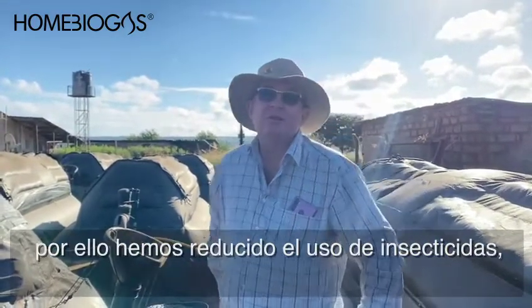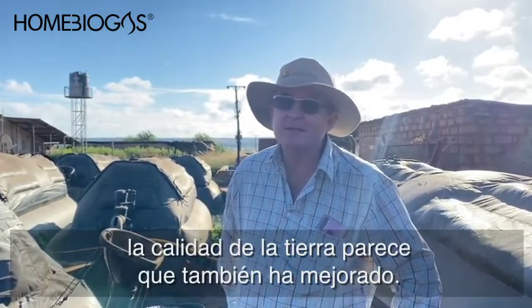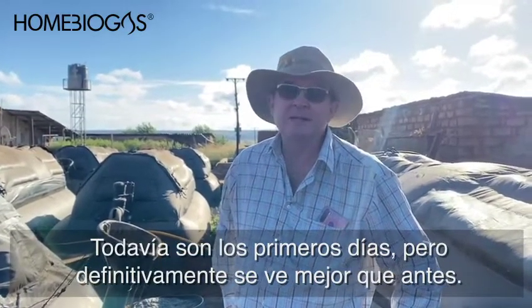It's all natural. We're having to cut back on our insecticides because of it, and the soil health seems to be getting better. It's still early days but it definitely looks a lot better than it was.